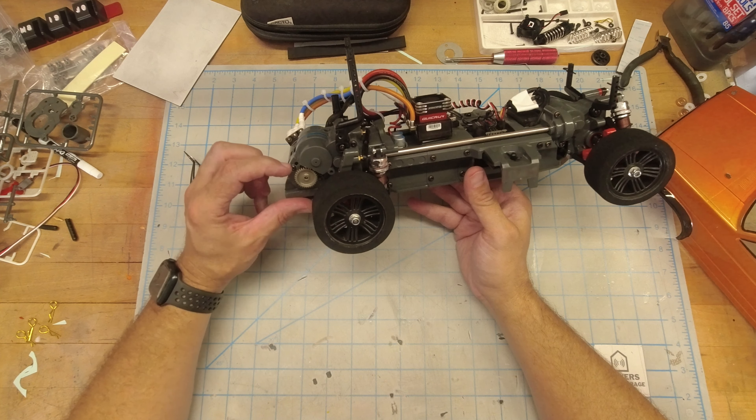I added Yeah Racing big bore shocks. The weird friction shocks this kit came with weren't going to cut it — I don't think they would dampen vibration, let alone anything else.